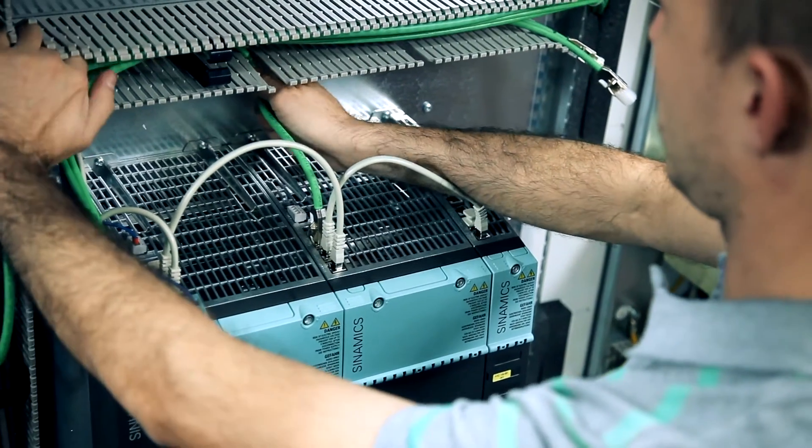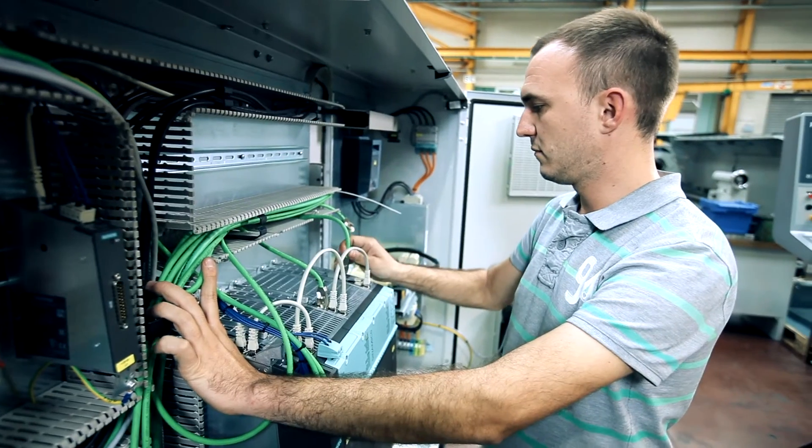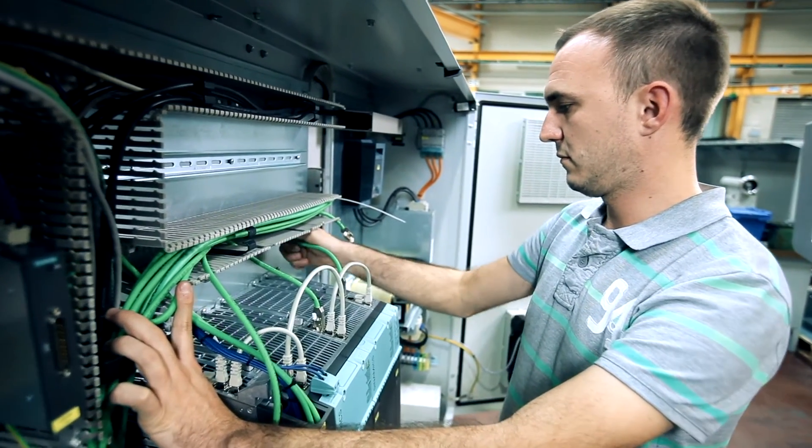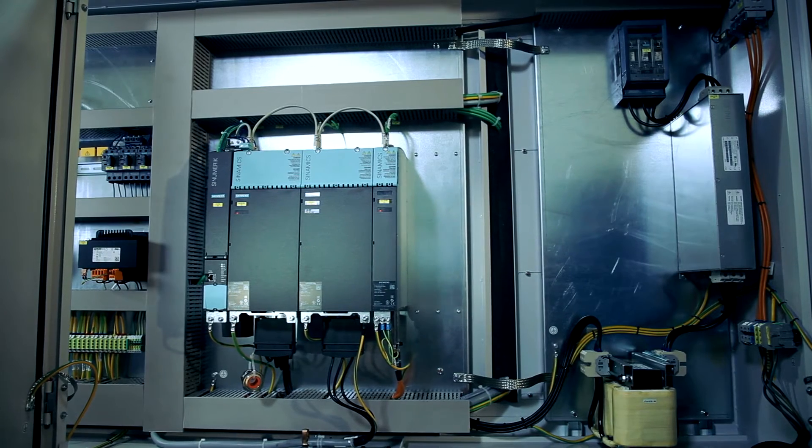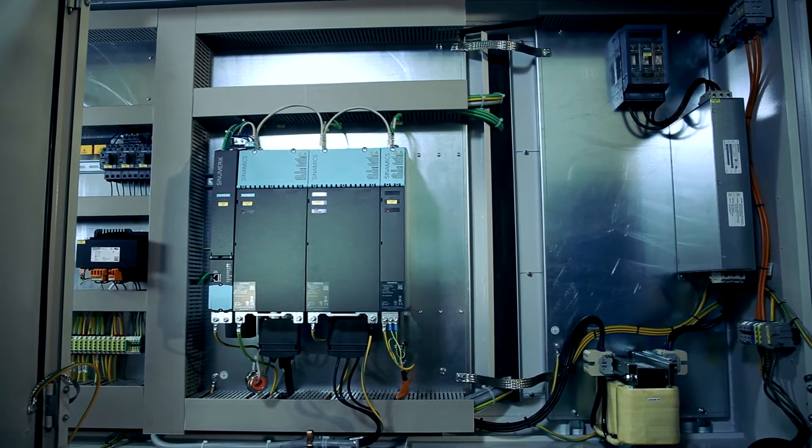Presently, depending on the particular machine, we can slash our wiring costs by between 50 and 70 percent, for example in the time and materials involved. Another advantage is that a significant amount of space has been freed up in our electrical cabinets, equating to at least one quarter of a square meter.